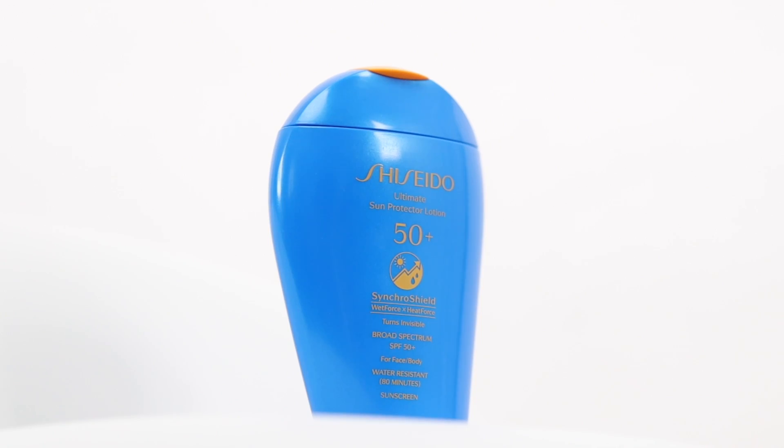So if you want to prevent sunburn, premature signs of aging, and even skin discoloration, make sure to try the new Ultimate Sun Protector Lotion SPF 50 by Shiseido. Stop in your local Sephora and give it a try. Thanks for watching!